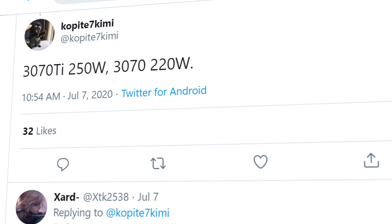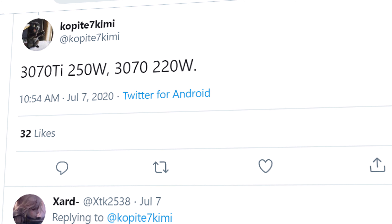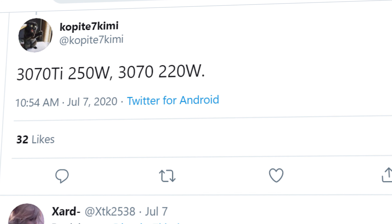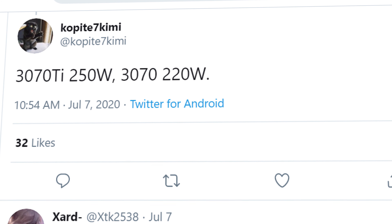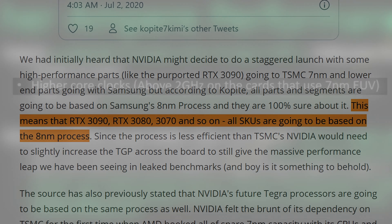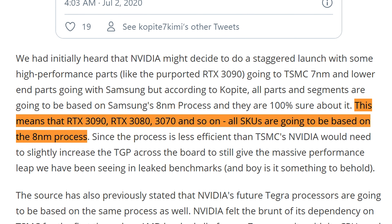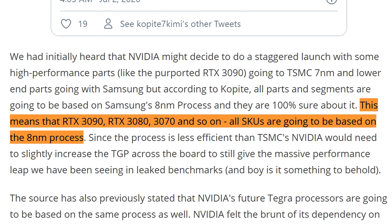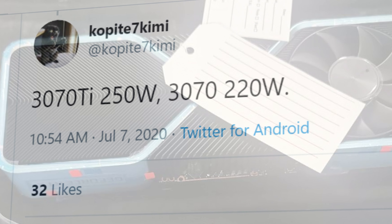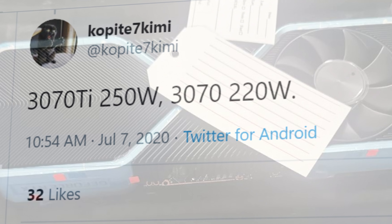As for power consumption, Copite also tweeted that the 3070 Super and non-Super carry 250W TGP and 220W TGP respectively. Based on all the rumors, we think NVIDIA will clock these GPUs fairly high, and in terms of manufacturing process, latest rumors suggest we're looking at an 8nm process node from Samsung. With that in mind, these numbers seem to be in the ballpark of what to expect.